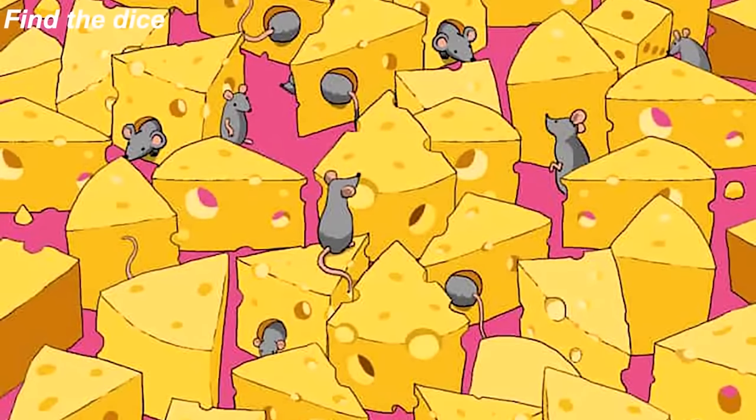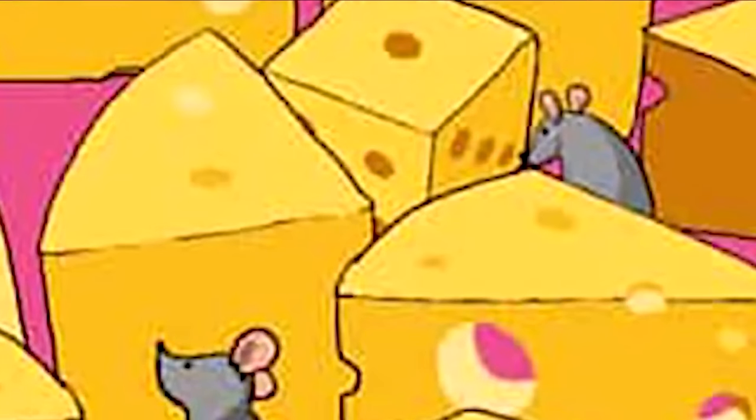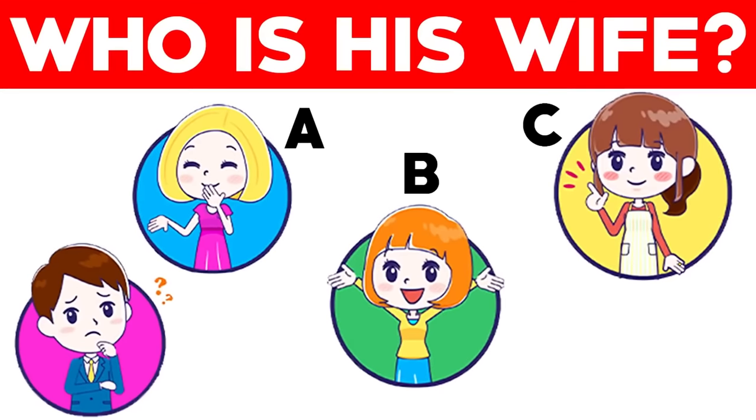There is a hidden dice somewhere in this photo — are you able to find it? Only those with the best eyesight will be able to find this dice. The dice is actually right here in the top corner — were you able to spot this or did you need more time? Let me know in the comments.